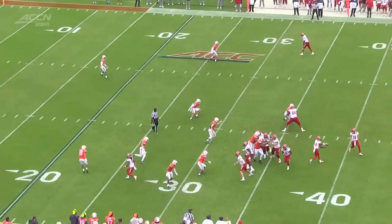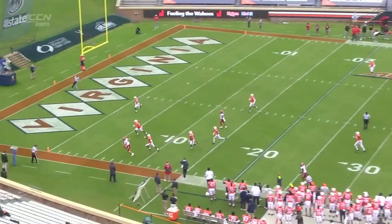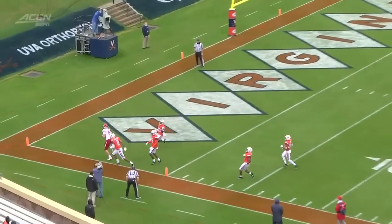Short in training camp and how about we just put in the reverse flea flicker thrown to our tight end down the field.